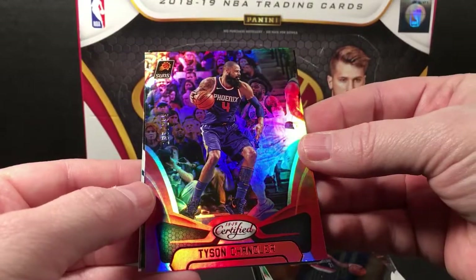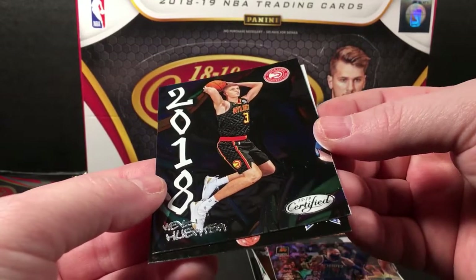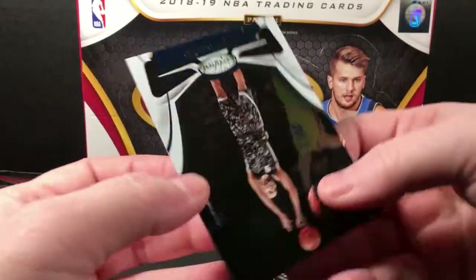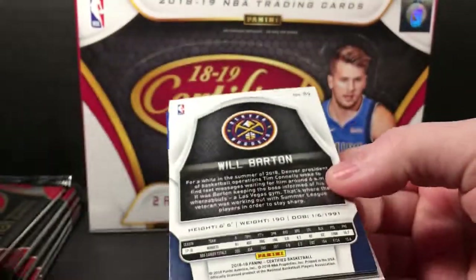Tyson Chandler, red numbered to 299. 2018. I can't even read that — oh, Herter, yeah. Parker. Tim Jackson here. No hit yet.